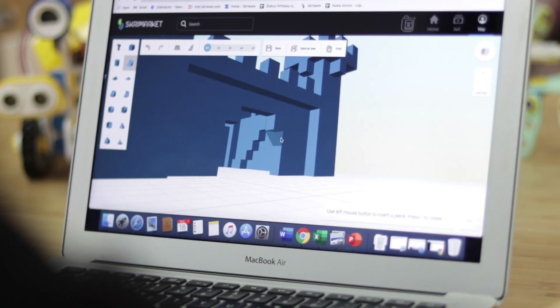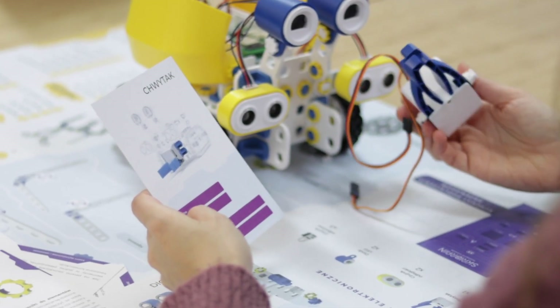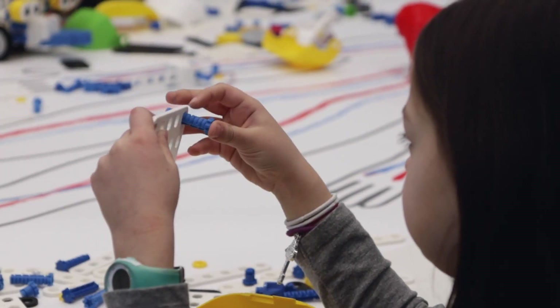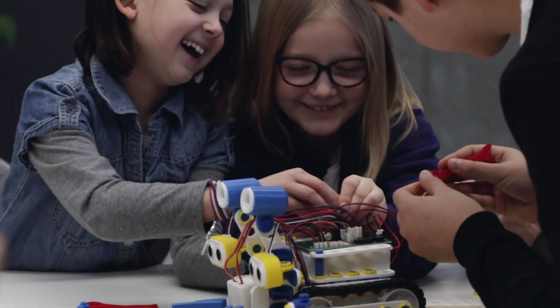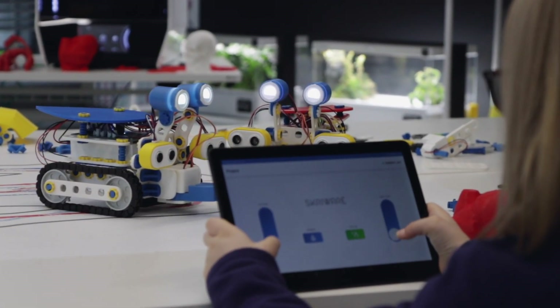That is why this CreeLab Educational Laboratory was created. Maintained in the spirit of the STEAM methodology, it aims to shape children's critical thinking skills, teamwork competences and to stimulate creativity through the use of 3D print, robotics or programming.